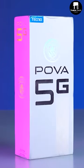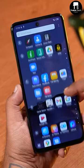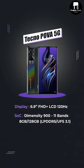The final phone on my list was a surprise — this is the Techno Pova 5G. You get a 6.9-inch Full HD Plus IPS LCD display with 120Hz refresh rate, and you also get Dimensity 900 with 11 5G band support.